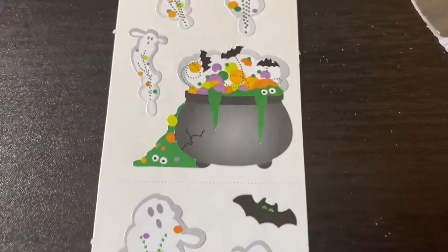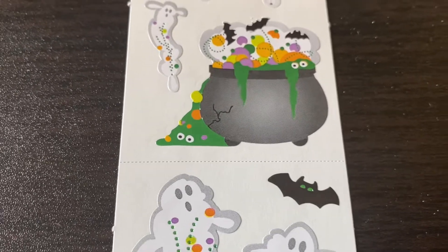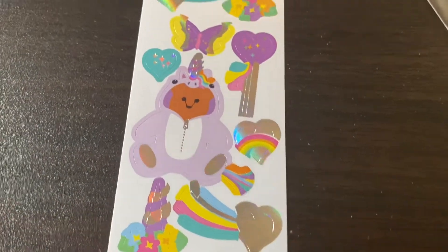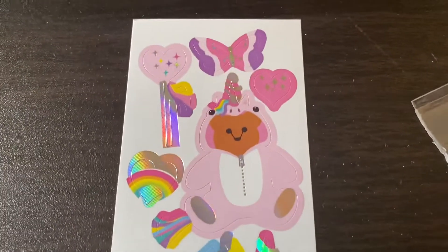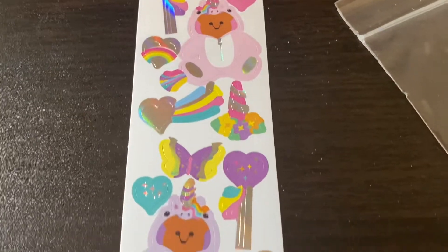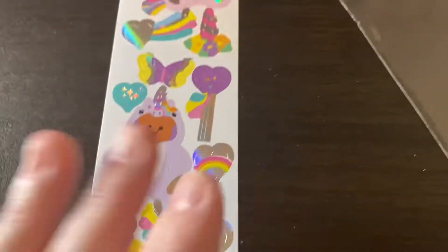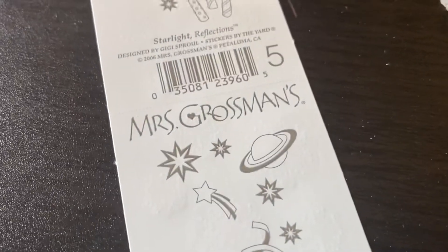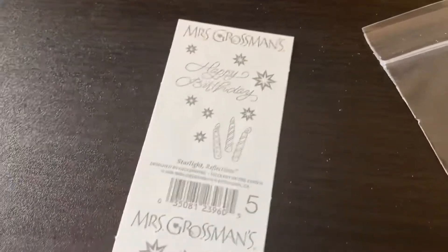Then we have this cool Halloween mod as they call it — the ghosts, the bats, and that cauldron. That looks like a Christmas tree melting out of the cauldron. This says 'Ghostly Brew' from 2014. Oh my gosh, take me back to the 80s right now! How cute — I love this. We've got the rainbows and the hearts and the bears. This is 1980 goodness, nothing on the back. Got some of these starburst glitter pieces — they are Starlight Reflections from 2006.